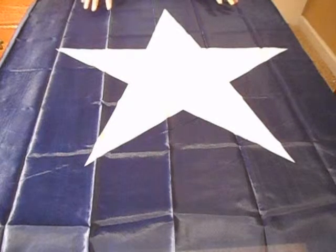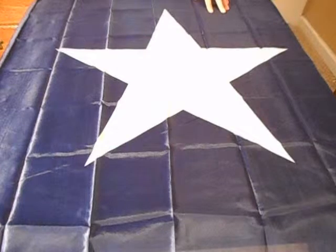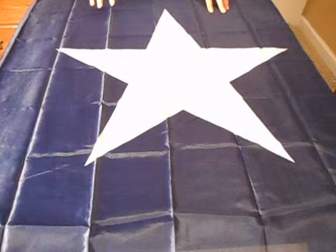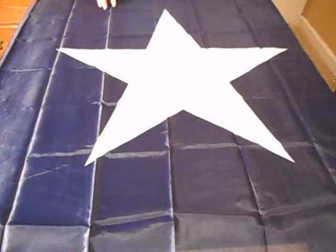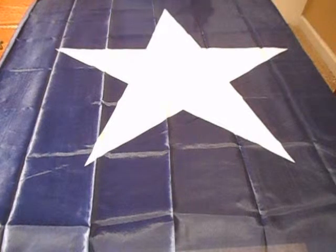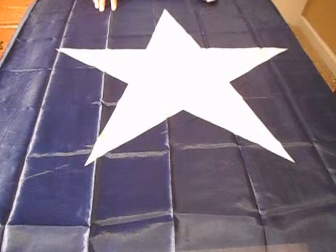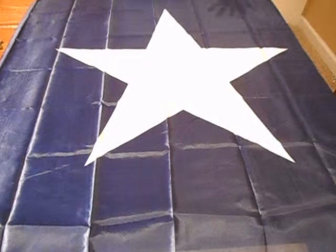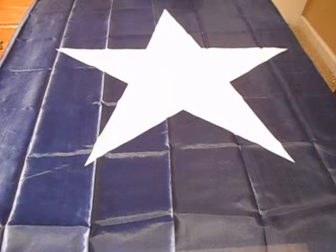Now just like the Gadsden flag and several other flags throughout history, the Bonnie Blue flag was used for several different things throughout the years. It was originally used in the early 1800s when the Republic of West Florida broke away from the Spanish and became part of the United States, and the white star signifies independence. It was also used in the 1860s when the state of Mississippi broke away from the Union and joined the Confederacy, and again, the white star signifies Mississippi's independence from the Union.